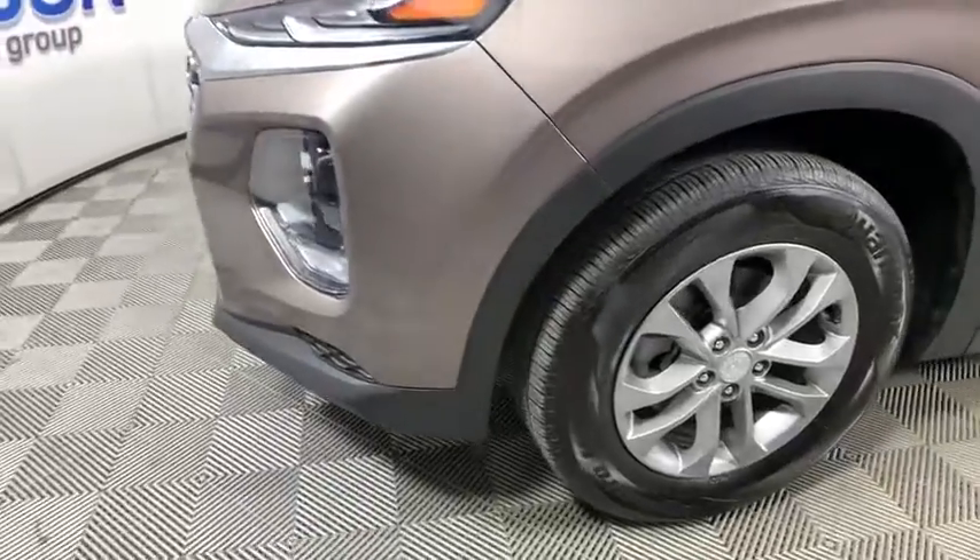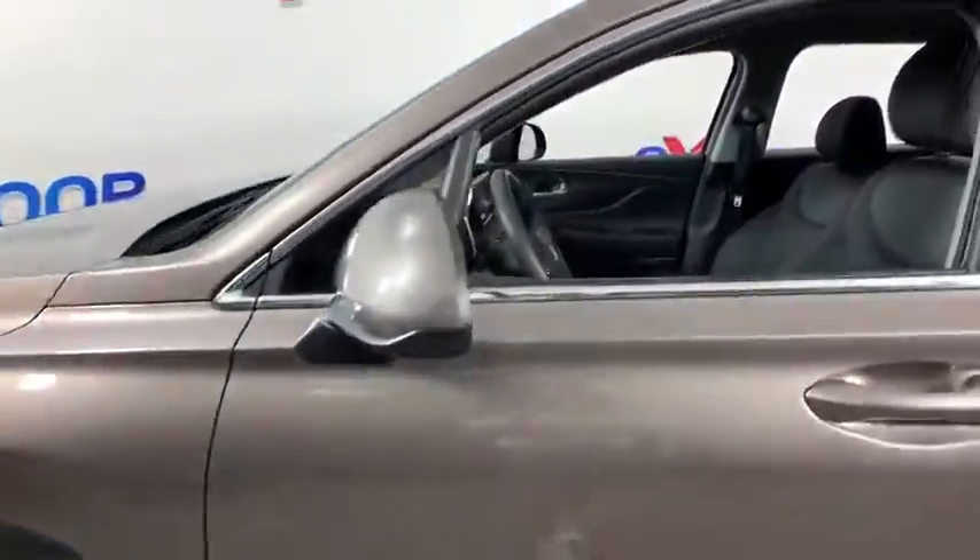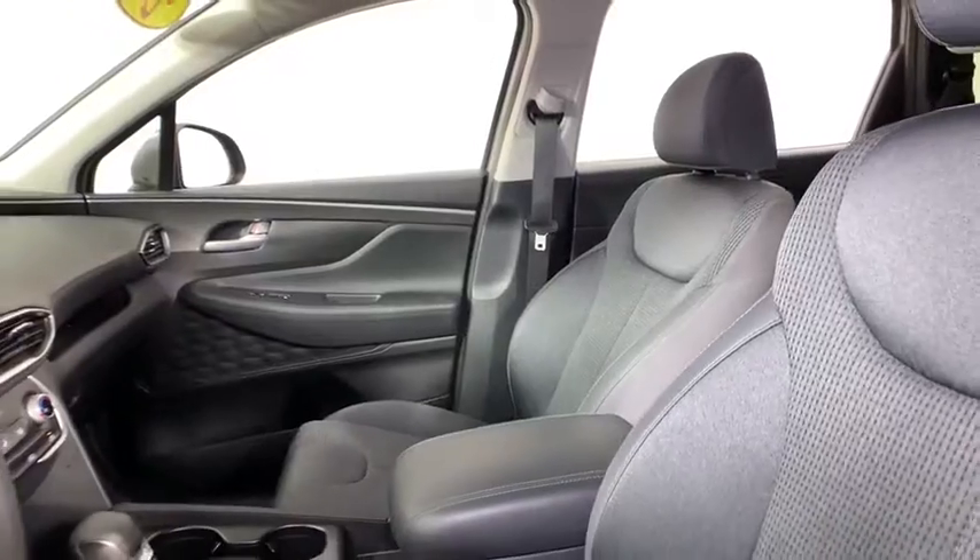Traction control, dual airbags, alloy wheels, power steering, four-wheel disc brakes, rear window defroster, trip computer.